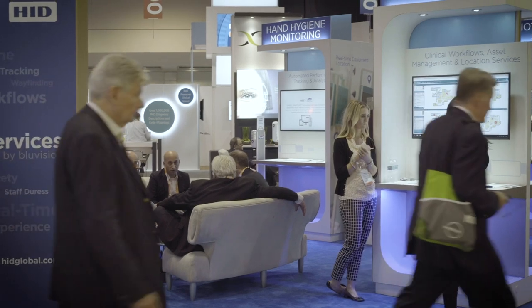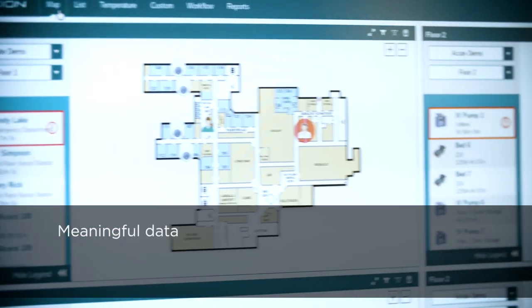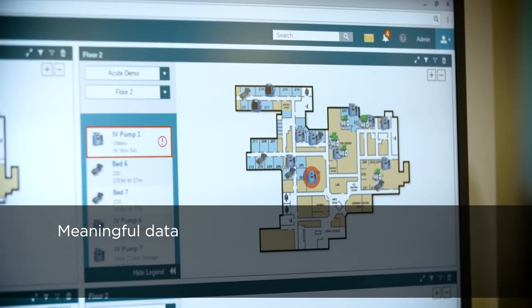HID is one of our preferred hardware vendors. We take in the hardware data from the beacons and tags and make that data meaningful back to our end users through a nice dashboard user interface.